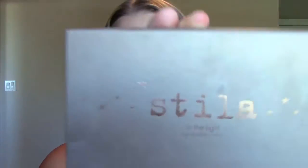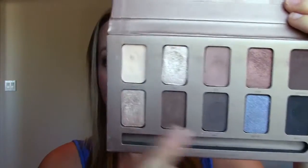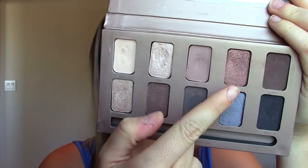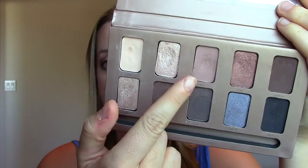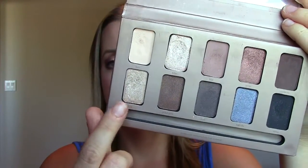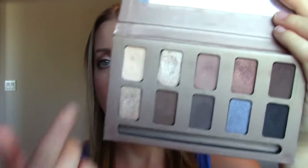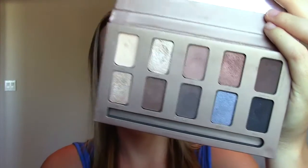The first one is an oldie but a goodie — this is the Stila In The Light palette. I've been using it quite a bit. It's just classic. It's got the best colors: kitten, which everybody loves, a beautiful coppery one, a taupey matte color, a beautiful gold, a warm brown with gold sparkle, and then matte cream and matte black. It's got everything, and I have it on my eyes today.